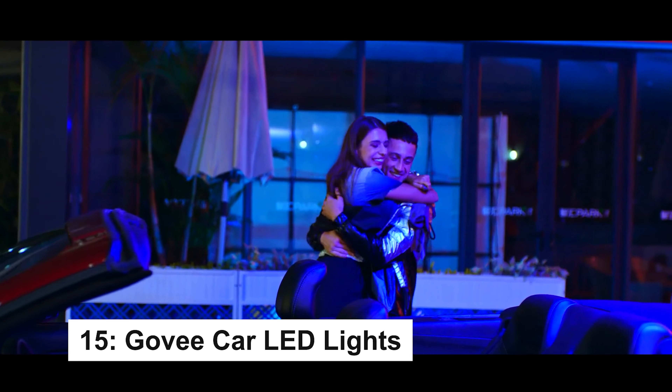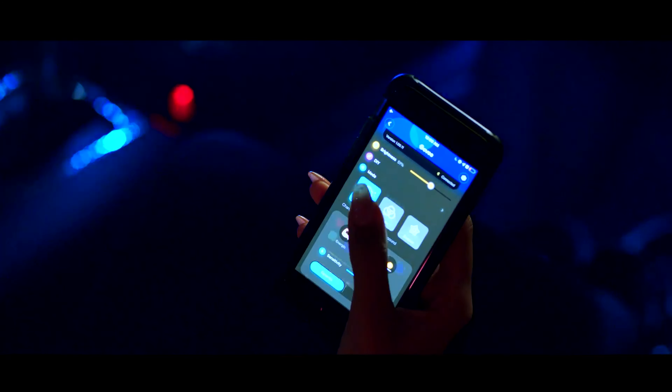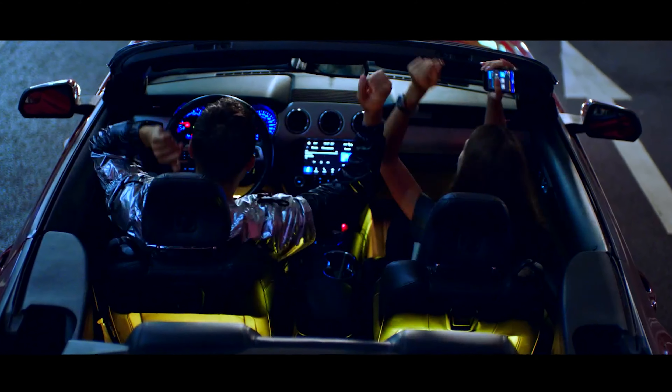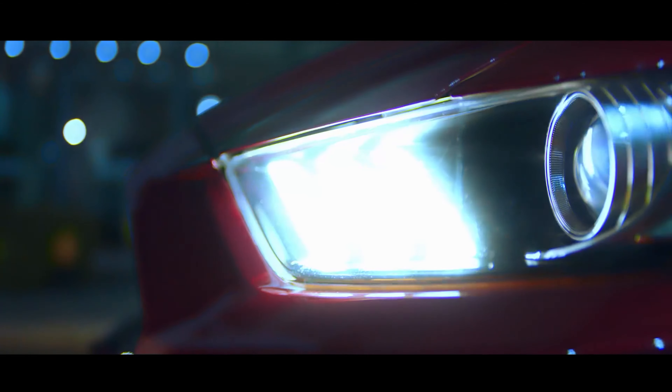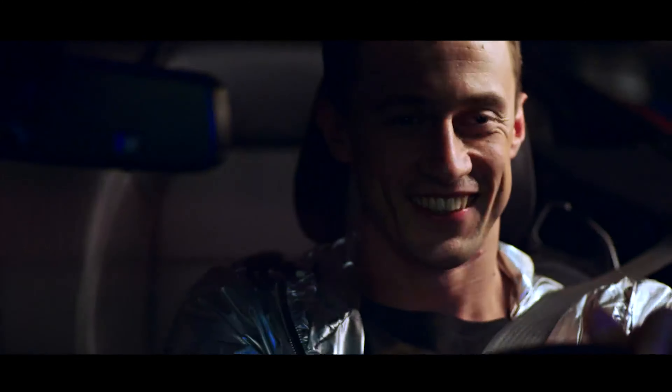Enhance your car with GoviCar LED lights, featuring DIY mode with 16 million colors to customize your interior via the Govi Home app. Enjoy dynamic lighting that syncs with your music through music mode, perfect for road trips or commutes. Control brightness and effects effortlessly through the app. The two-line design makes installation easy and tidy, fitting any car model.